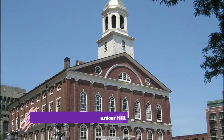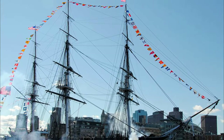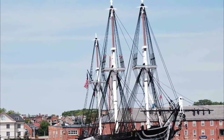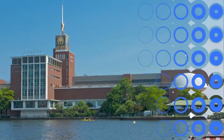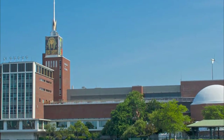Number seven: USS Constitution and Bunker Hill. Nicknamed Old Ironsides, USS Constitution is the oldest commissioned ship in the United States Navy and is still commanded and crewed by Navy personnel. The ship is open to visitors who can go below decks and hear about the ship's construction and action at sea.